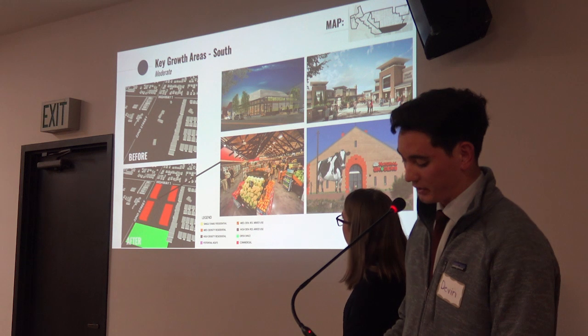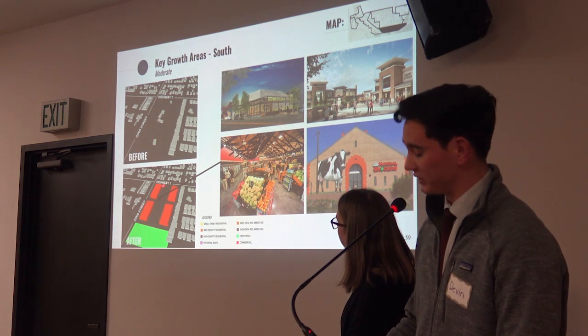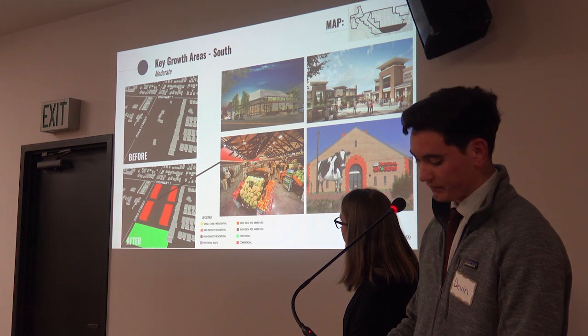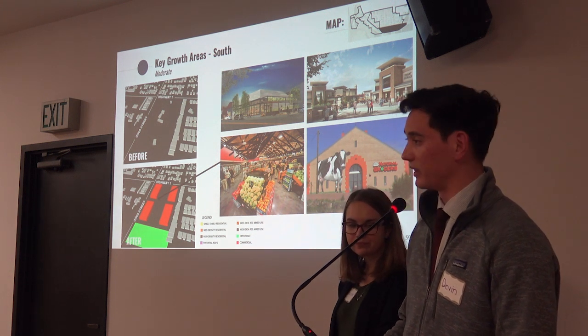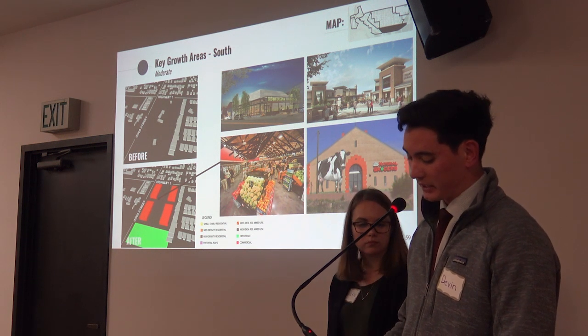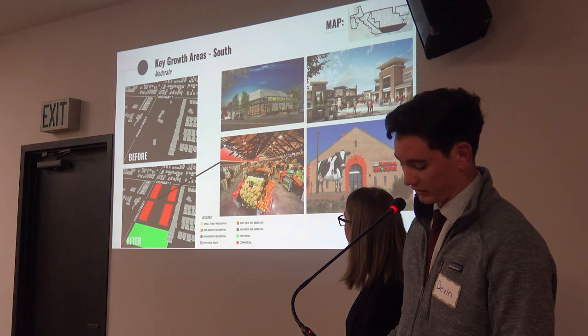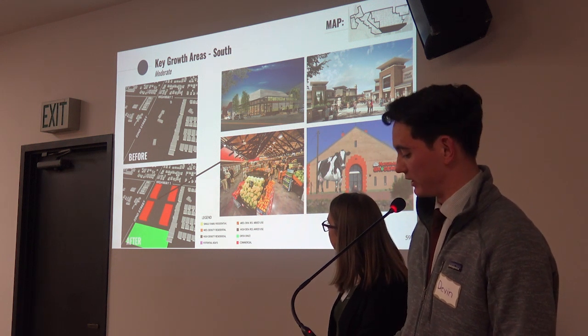In the southern neighborhood, we identified an opportunity for a full-service grocery store, as well as additional open park space. This area promotes public health by providing healthy food options and ample outdoor space for recreation. We also propose pedestrian crossings at key intersections along Highway 1 that allow residents to the north to access these amenities.